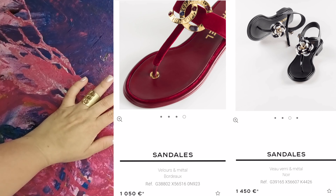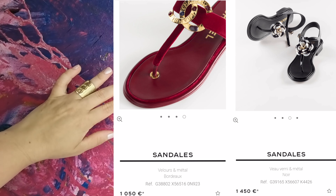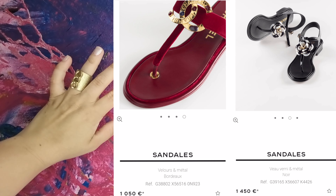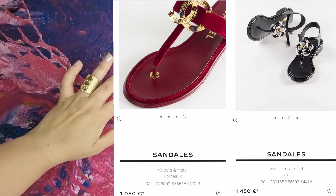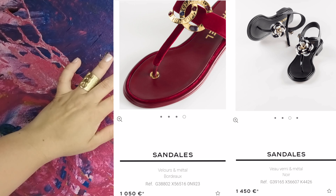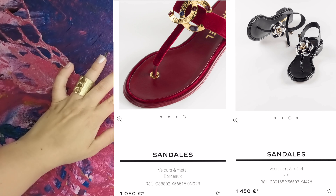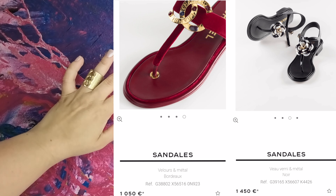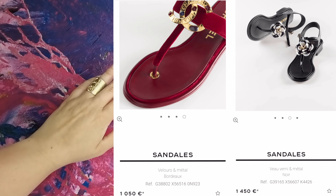Two sandals — because what else would you need in summer? But can you tell me when it was okay to ask 1,450 euros for a pair of sandals? I think it is ridiculous.